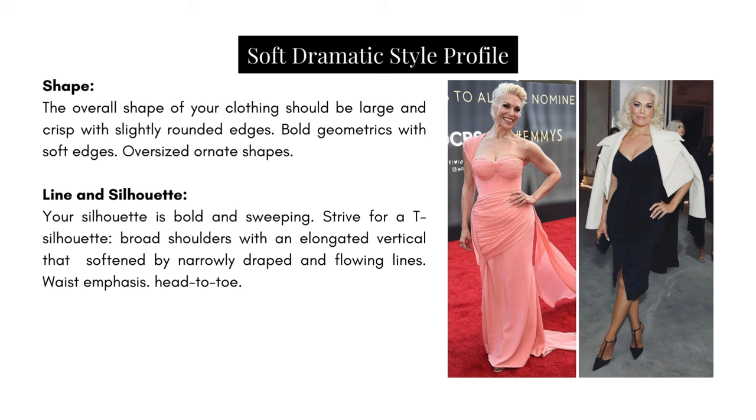With all of that, I hope you're in a position to answer the question: are you a Soft Dramatic? If you liked the sample wardrobe I created for the Soft Dramatic, I would love to give it to you as a free download — all I need is your name and email address. Click on the link in the description box. Thank you so much for watching to the end; I hope this video was helpful. If you like the content or want to discuss anything, please leave me a comment, like the video, subscribe, and turn on those notifications — I'll see you on the next one.